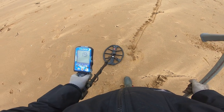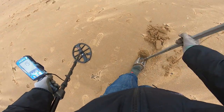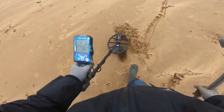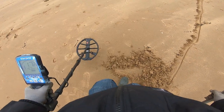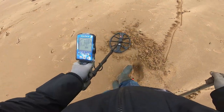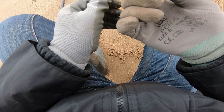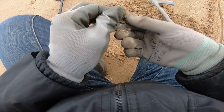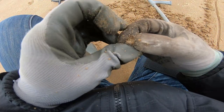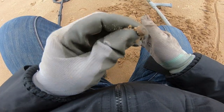It's a bit jumpy. Definitely a target there. I think that is it. It's brass - oh, it's a button. Brass button. Nothing, nothing or copper.